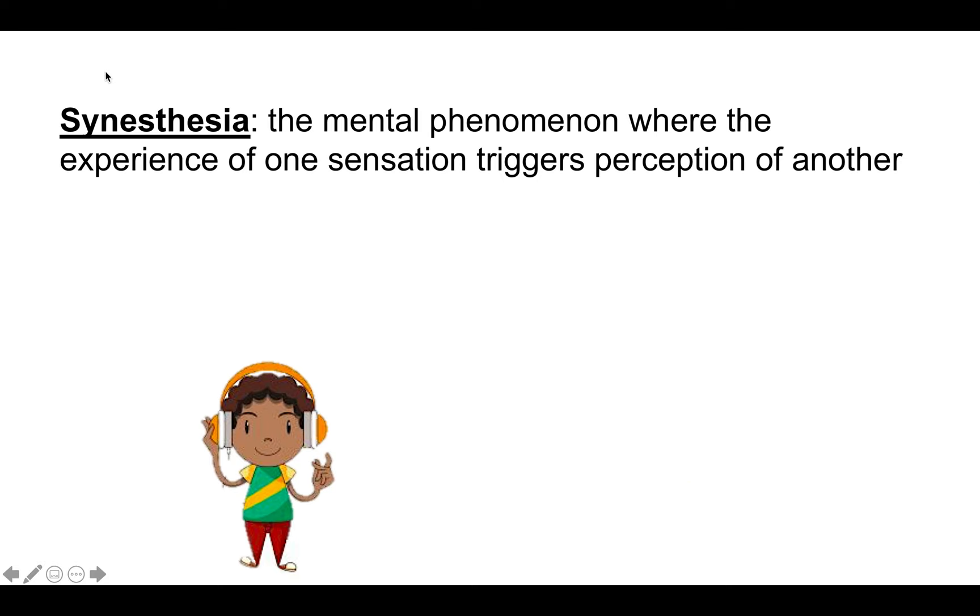What would it feel like to hear a book or see a sound? Today we will be talking about synesthesia, the mental phenomenon where senses can get tangled up. In synesthesia, the stimulation of one perception, such as a color or sound, can lead to the perception of another sense.